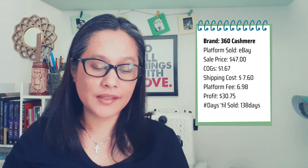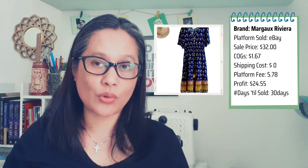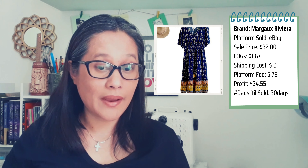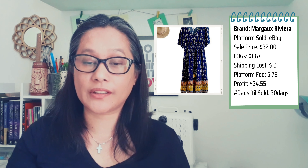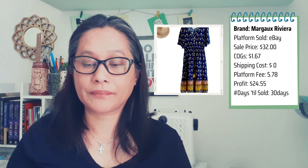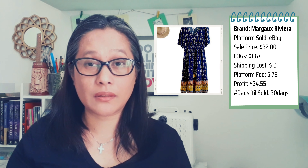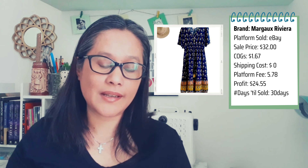The second item is a Margot Riviera bohemian maxi dress, also listed on all platforms. It sold on eBay for $32; the buyer paid shipping. Listed June 5th, sold July 5th — 30 days. After the platform fee of $5.78 and the cost of $1.67, I had a net profit of $24.55, which is amazing.